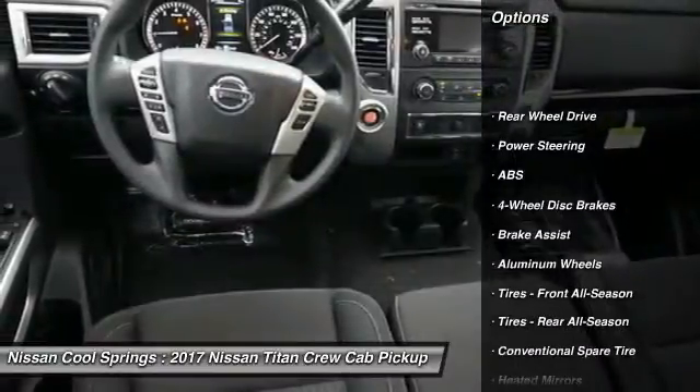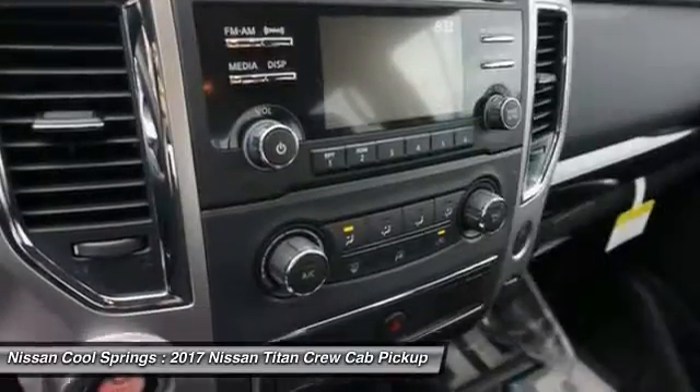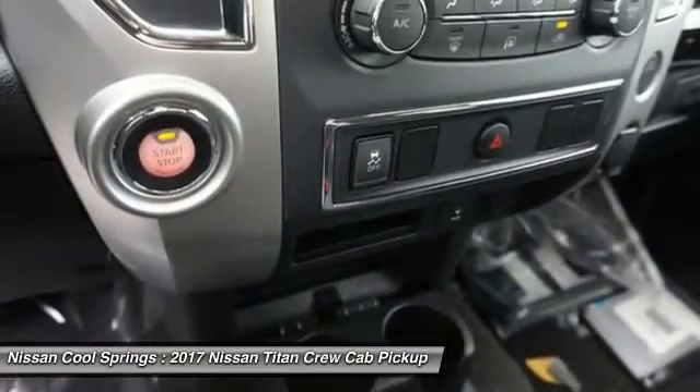Stability control. Traction control. Keyless entry. Anti-lock braking system. Audio controls. Bluetooth. Adjustable steering wheel.